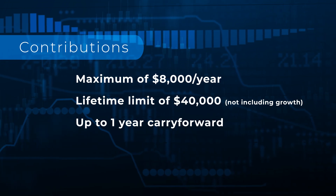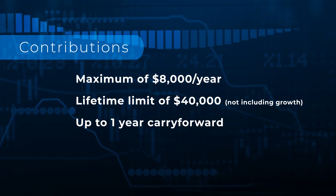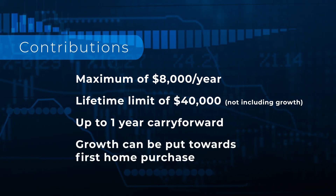Here's the beauty: unlike the RRSP homebuyer's plan, which gives you a cap at $35,000, if the money grows in the FHSA, you get to keep it and use it for your first home. You do have to use the FHSA within the first 15 years of opening it.